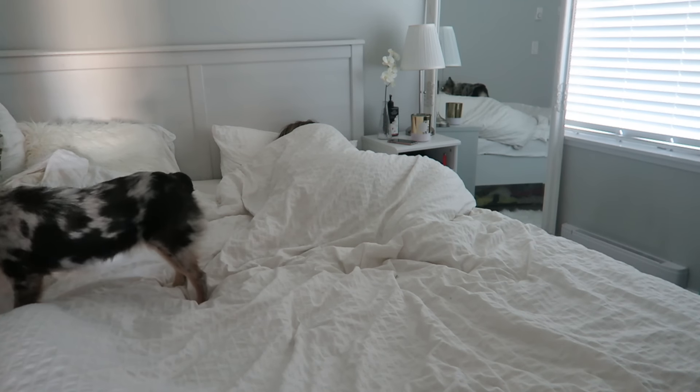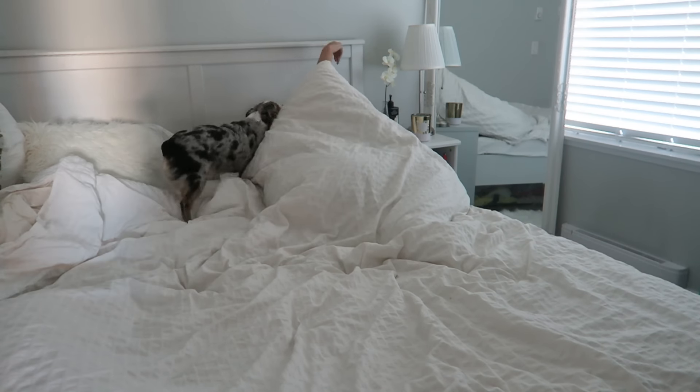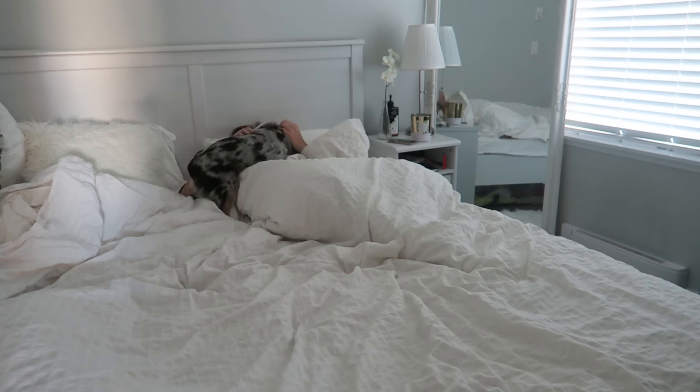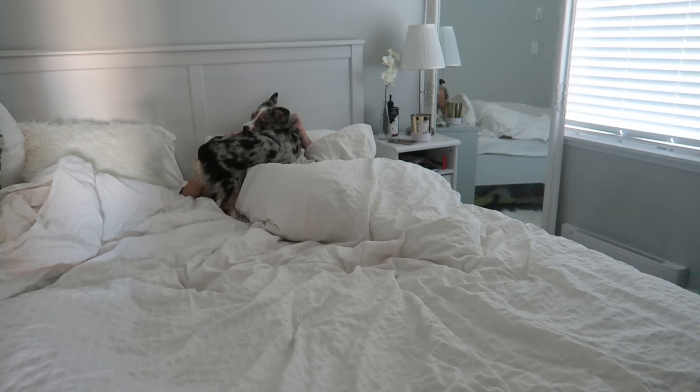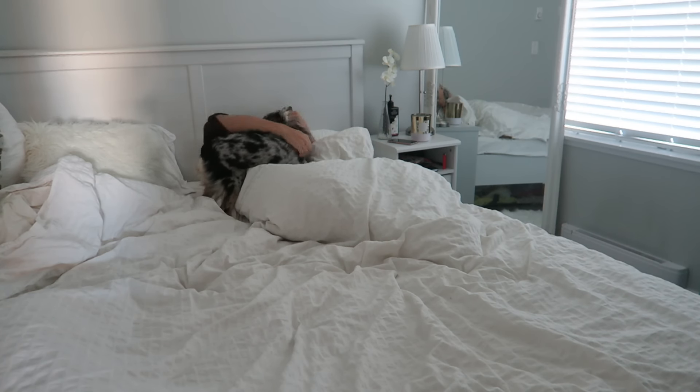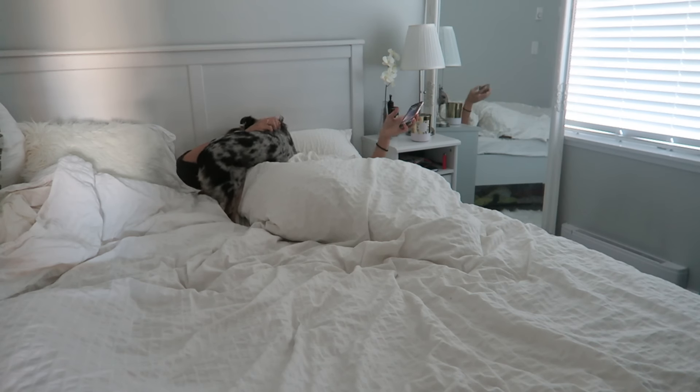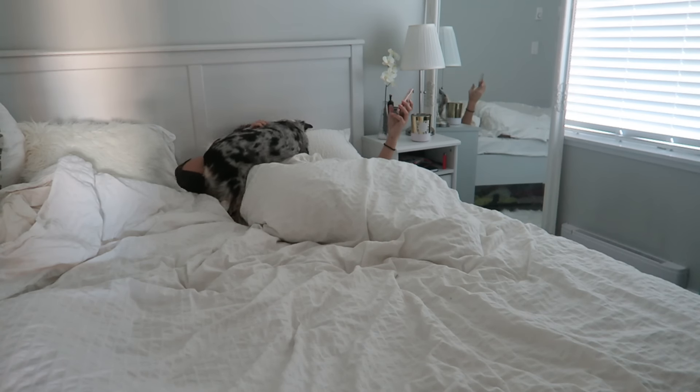Today's video is going to be my winter morning routine. On days where Tika sleeps in my room, this is generally how my mornings start — she's like my natural alarm clock. Once she wakes me up I check my phone to see what time it is, and if it's too early I go back to bed, or if it's a decent time I just get out of bed and start my day.